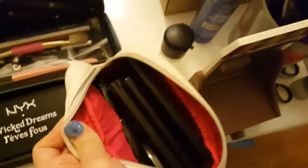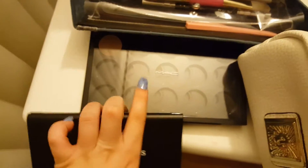And then in here I have all of my makeup palettes, and here too. I have Naked Dreams and MAC.